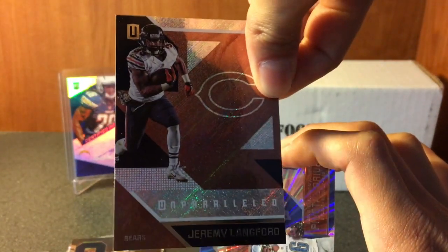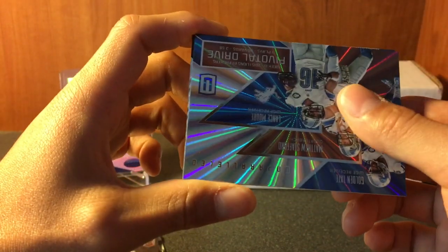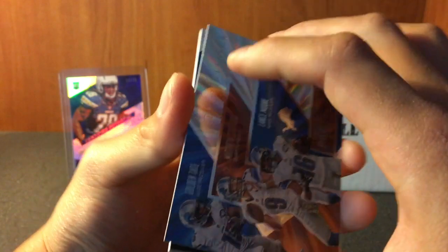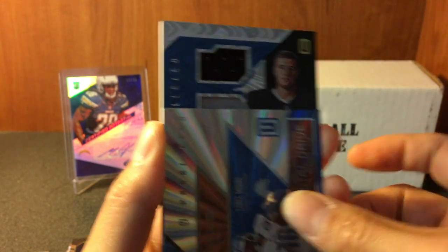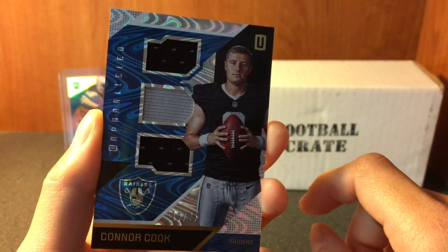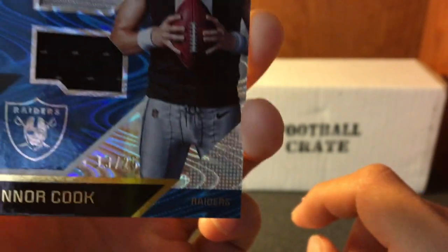Card behind the hit - Jeremy Langford. Alright guys, what's the hit gonna be? Connor Cook Triple Relic, 13 out of 25 - if you can see that. Nice!